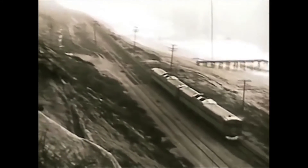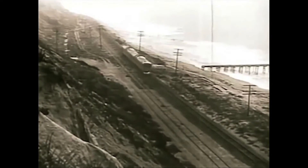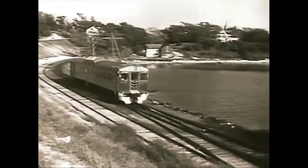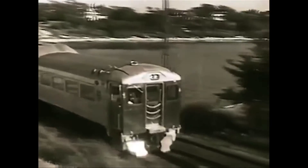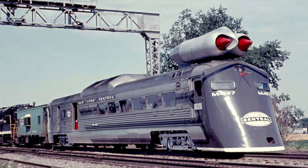The railroad would use a spare Bud RDC as the base for this test vehicle. With a General Electric J47-19 jet engine from an intercontinental bomber strapped to the roof, and a makeshift streamlined nose, the RDC was made to go fast. The railcar would be named the M497 Black Beetle.